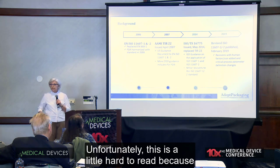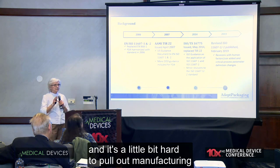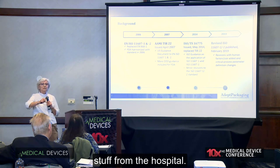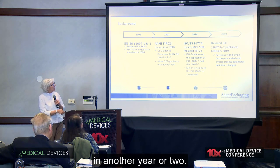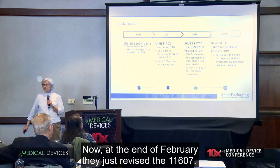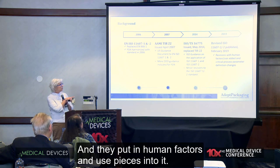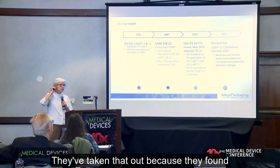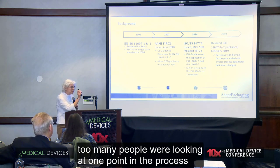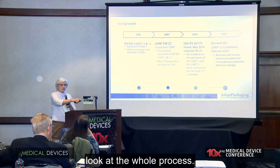Unfortunately, this is a little hard to read because they also have it applied to hospitals, and it's a little bit hard to pull out the manufacturing stuff from the hospital stuff. They're rewriting that, and it should be out in another year or two. At the end of February, they just revised the 11607, and they put in human factors and use pieces into it. They've also changed critical process parameters — they took that out because they found too many people were looking at one point in the process instead of the whole thing, so they want to make sure that people look at the whole process.